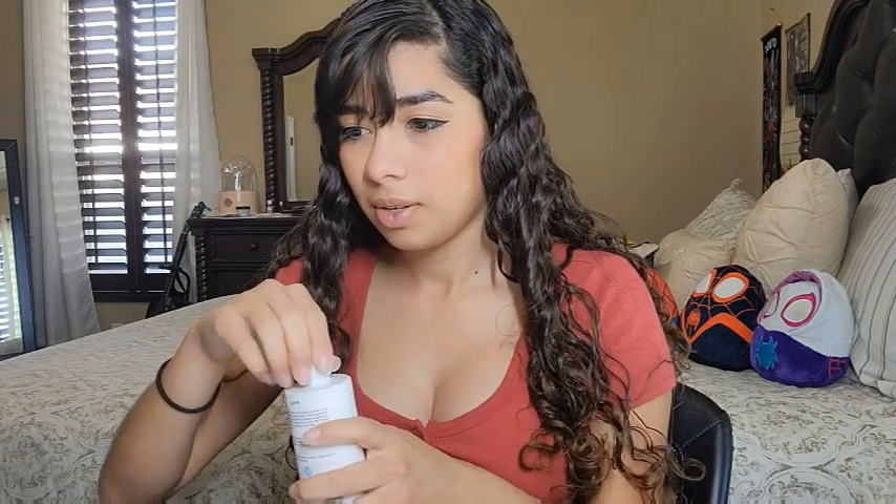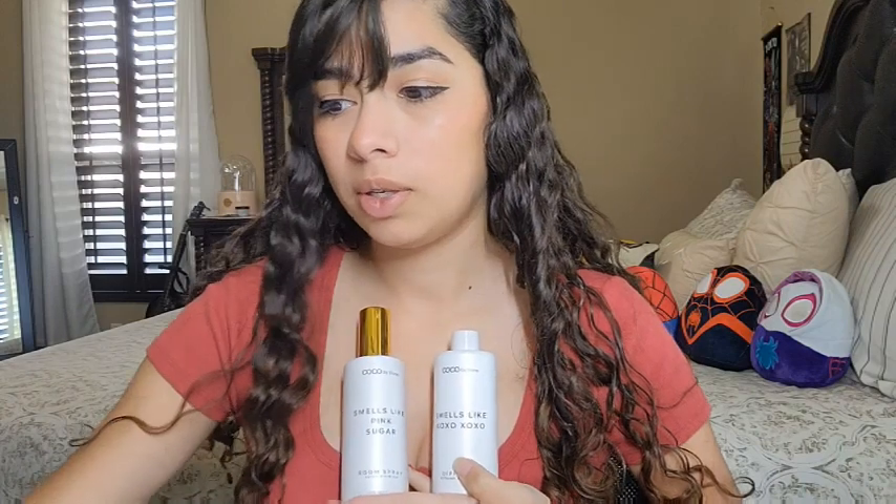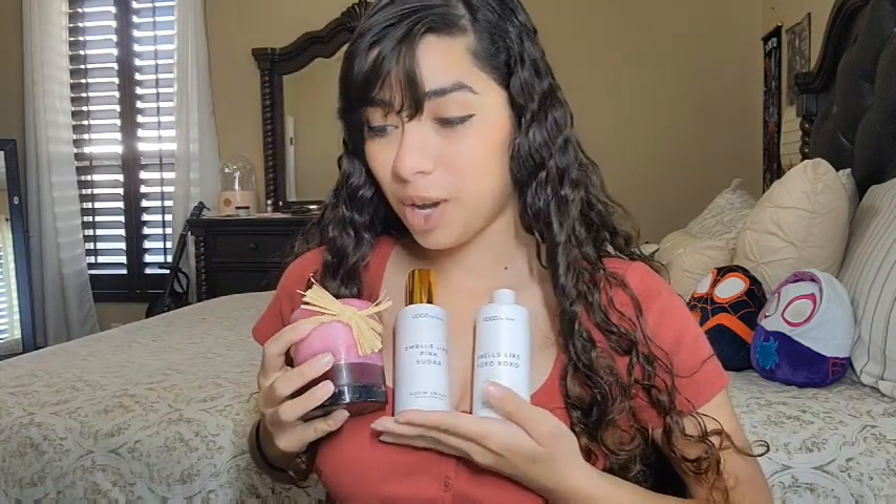Let's see how it smells — oh, this also smells really good! Oh my god, yeah it smells so good. Now I know what I'm going to have around my room. These are really awesome products that I got.